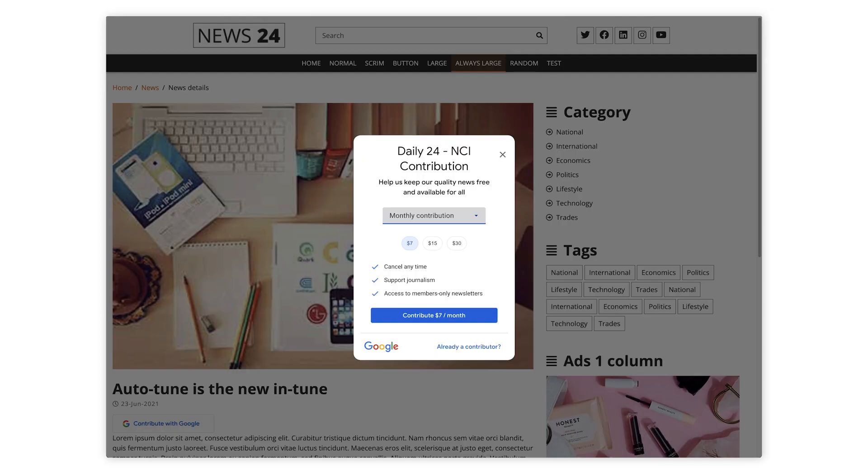Now let's turn to contributions. With contributions, your audience can voluntarily contribute to your site, but still access your content even if they decide not to. Contributions can be either recurring or one-time. Because they're optional, there's less of an incentive to pay, and so we tend to see that contribution plans generate fewer conversions than subscription plans. On the flip side, unlike subscriptions, contributions tend to have no impact on reader engagement or advertising revenue.